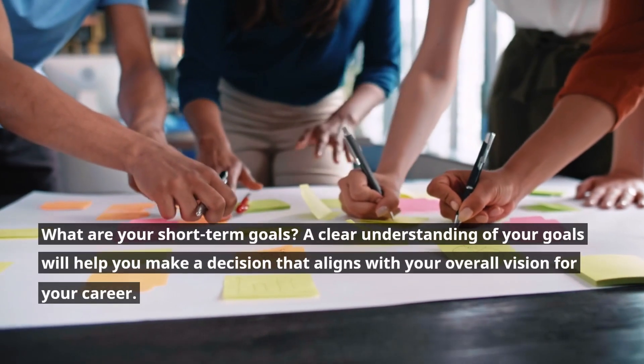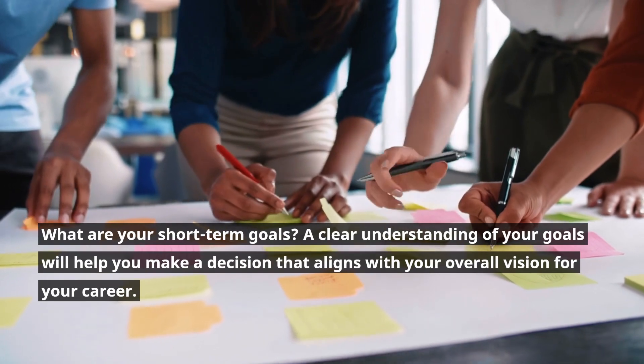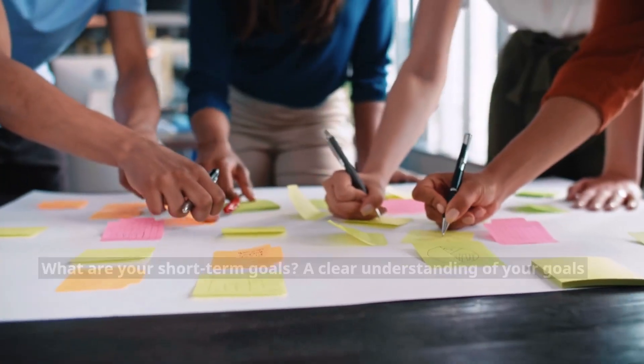Step 4: Identify your career goals. What are your short-term goals? A clear understanding of your goals will help you make a decision that aligns with your overall vision for your career.